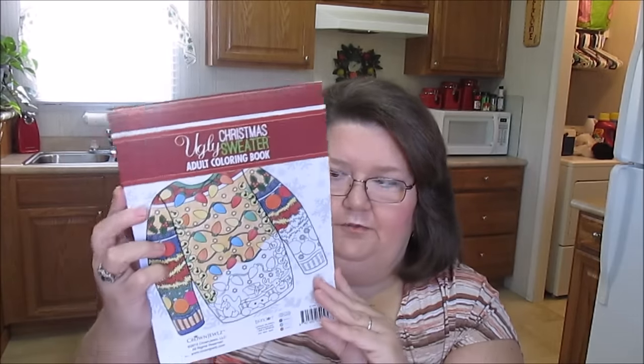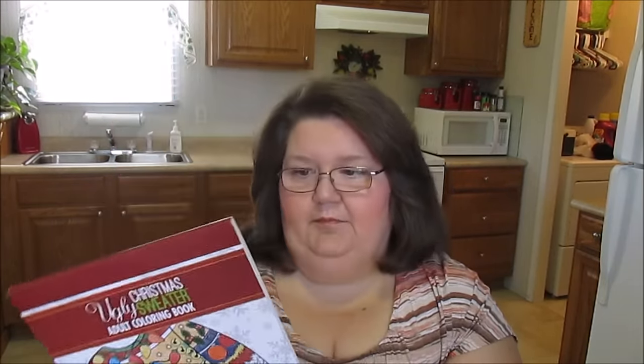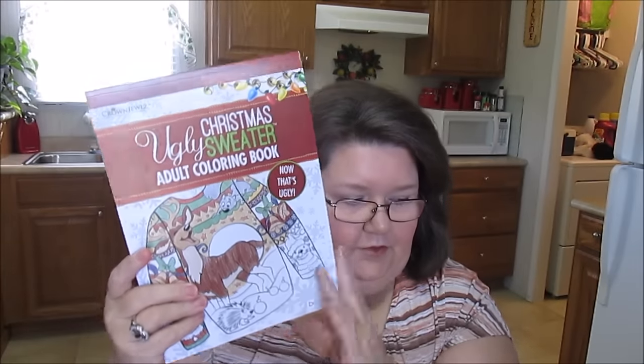The next thing I picked up is actually the first time I've ever bought one of these - it's an Adult Coloring Book. This is the Ugly Christmas Sweater Adult Coloring Book. I thought this might be a nice gift for my oldest niece next year because I imagine she still likes to color. It was normally $7.99 so I gave $0.79 for that. It's got some cute pages in it where you can color and make ugly sweaters.